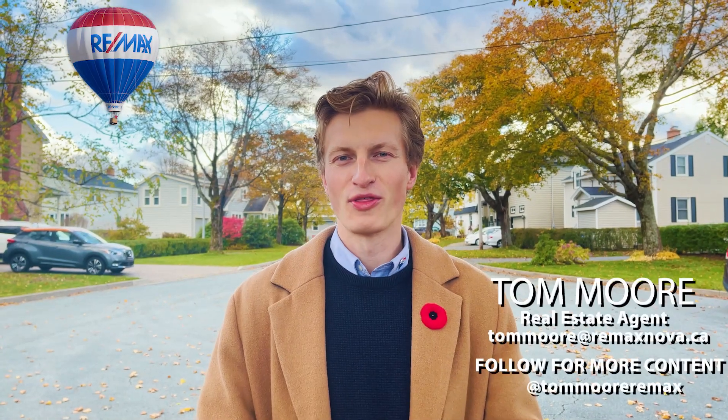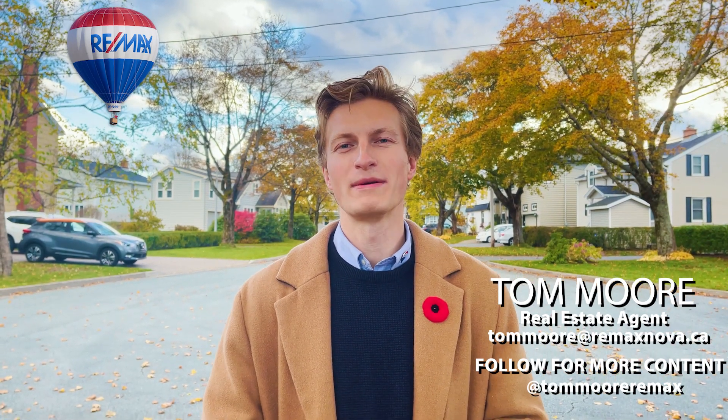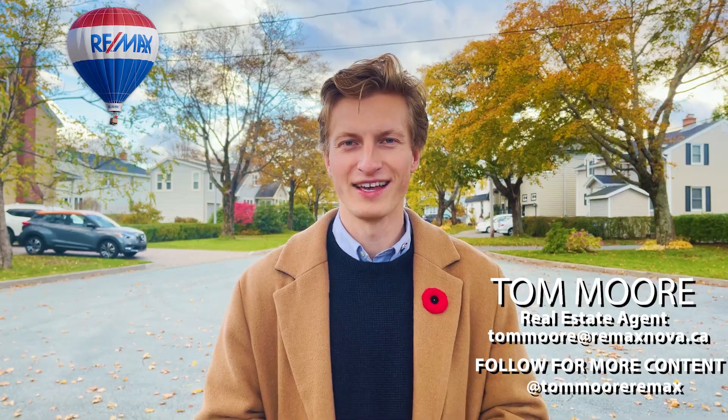Thanks for watching our third episode of Neighborhood Spotlight today here in Westmount. Once again, my name is Tom Moore. I work with REMAX in Halifax. Have a great day.